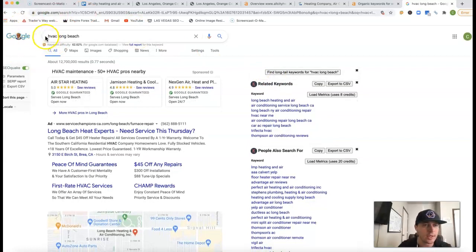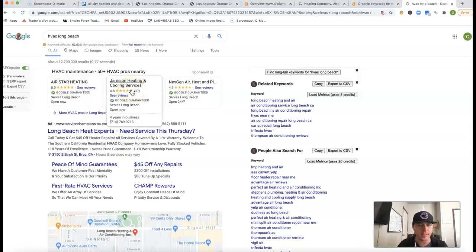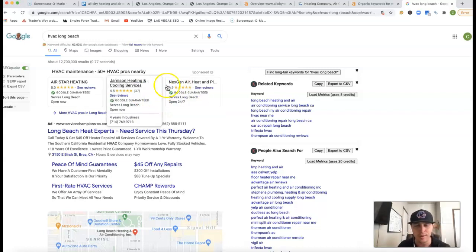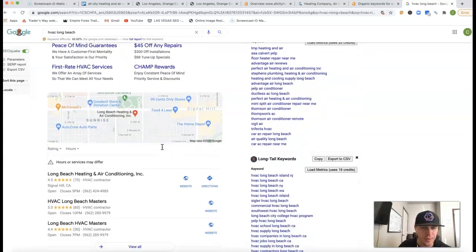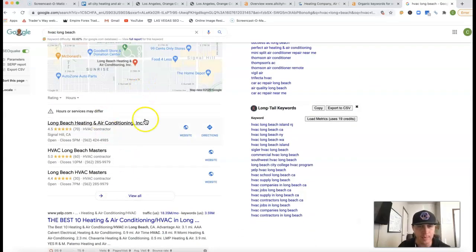If I go inside of Google and type in 'HVAC Long Beach', this is what you're going to see. You've got these Google Guarantees, which are another form of advertisement — they came up with these to help weed out spammy phone calls from old-school traditional ads. You've got the old-school ads right underneath. Then right here in this map section, to get rankings in this area, you're going to deal with what's called a citation.